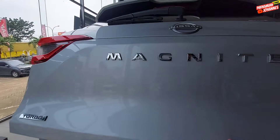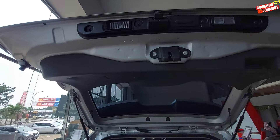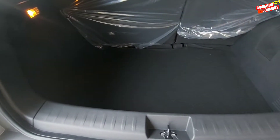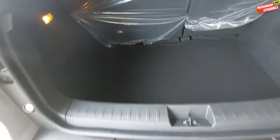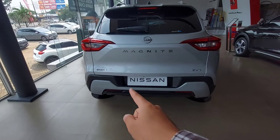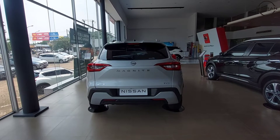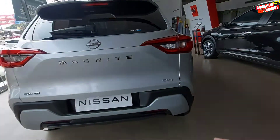Kita tinggal pencet tombol ini, dia akan terbuka. Lalu ada pegangan tangan dan separator untuk membatasi barang-barang yang dibawa. Di sini ada ban cadangannya. Turun ke bawah sedikit, list silver ini membuat kesan mobil mewah — dan memang mobil ini bisa dibilang mewah dengan harga di bawah 300an. Tampilannya sudah seperti ini. Disematkan juga sensor parking — ada empat buah.